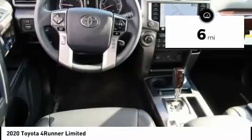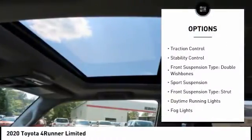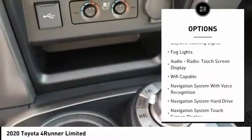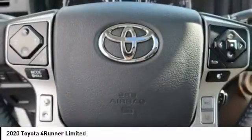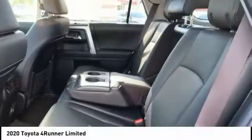Here are some of this vehicle's great options: power windows with safety reverse, hill descent control, roof rails, traction control, stability control. Front suspension type: double wishbones, sports suspension. Front suspension type: strut. Daytime running lights, fog lights.